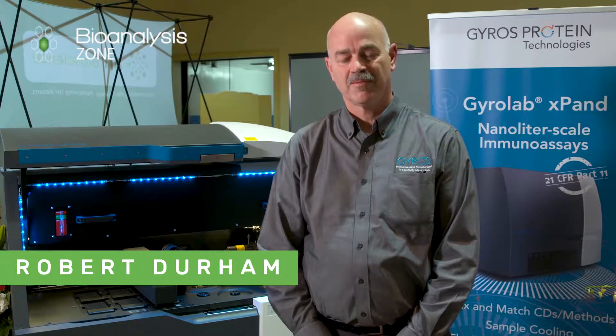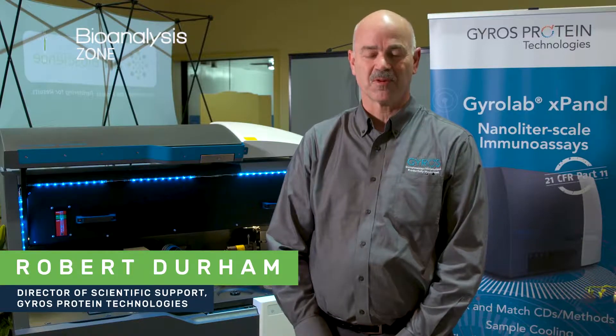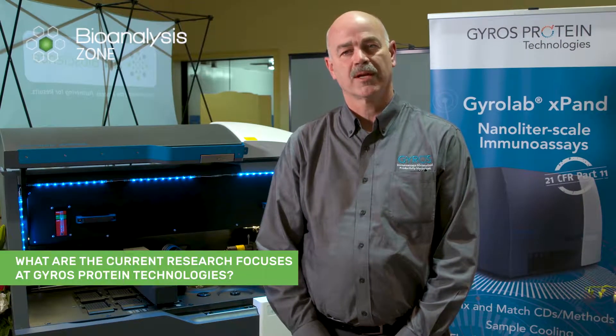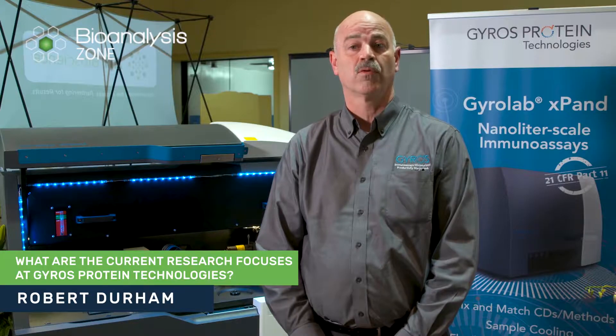Hi, my name is Rob Durham and I'm the Director of Scientific Support for Gyros Protein Technologies in North America. The current focus for our organization is to develop nanoliter scale immunoassays for bioanalytical development and drug development.